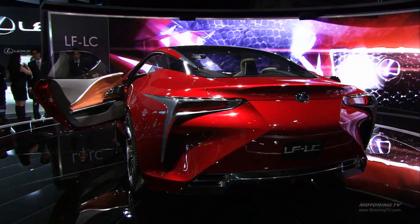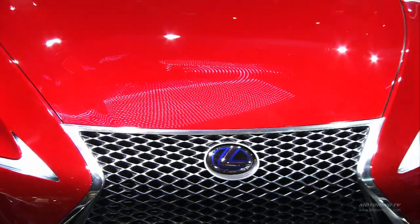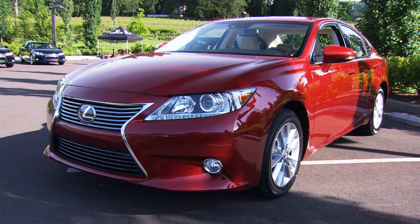At the Detroit Auto Show, Lexus unveiled the LF-LC concept, which offers a glimpse into the future of Lexus design. The front grille, for example, can already be found on the new ES. The new spindle grille is really giving them a branded image that is obviously popular in the industry right now.